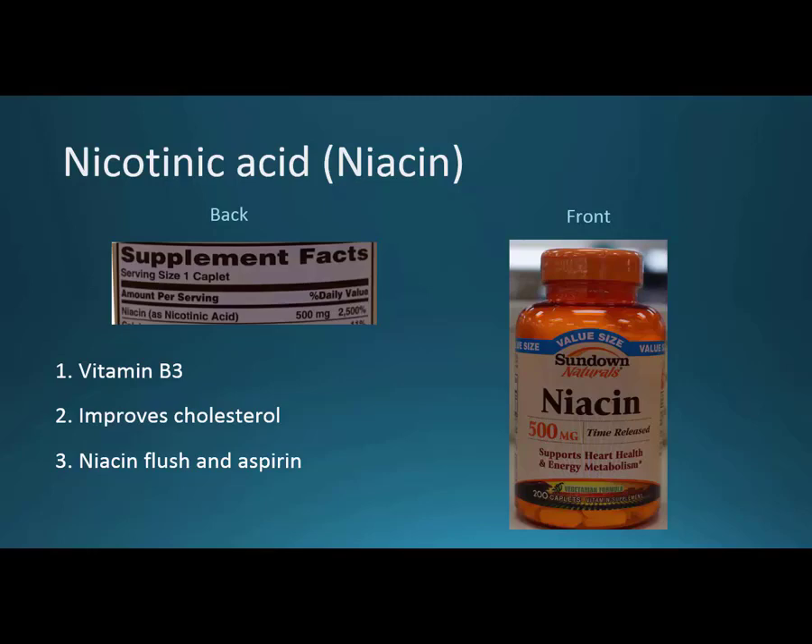Niacin, or nicotinic acid, is really just vitamin B3. It's supposed to improve cholesterol — increase HDL and decrease triglycerides. But there's something called the niacin flush, where some people get very flushed from it. You can take an aspirin 30 minutes before you take niacin, and doing that will help deal with the flush. Niacin is a very good drug — it's a vitamin, over-the-counter, and relatively inexpensive, as is the aspirin. So especially if you don't have insurance, this might be a good option for cholesterol lowering if money is a real issue.